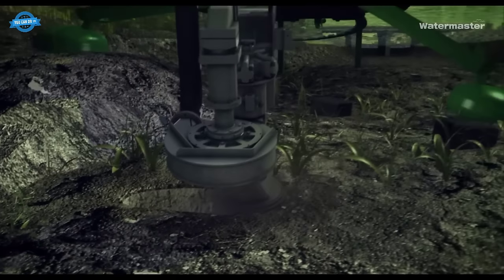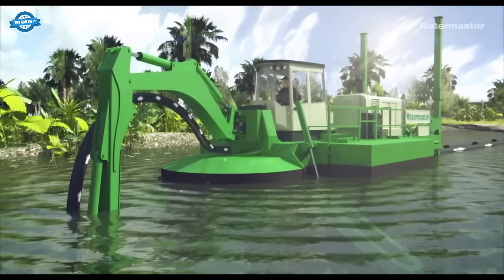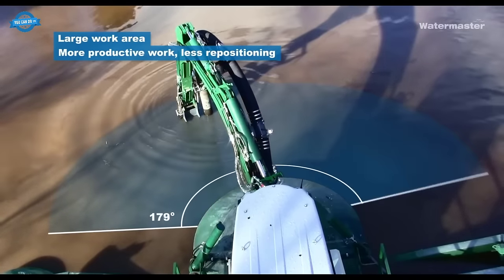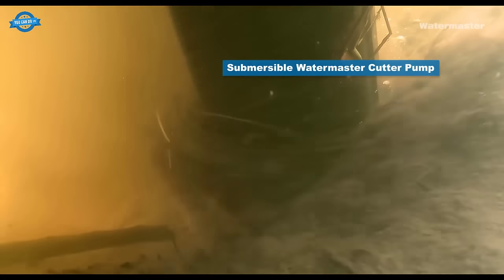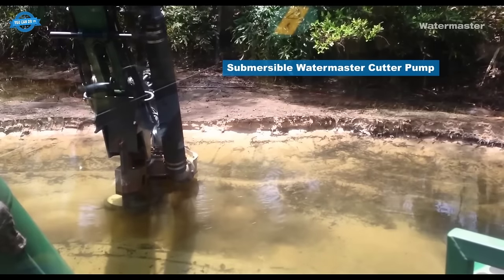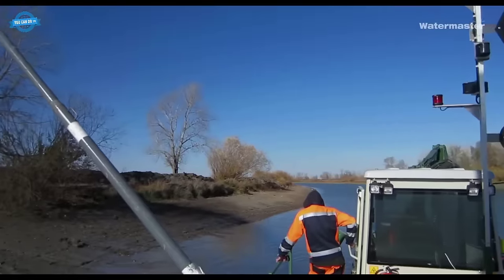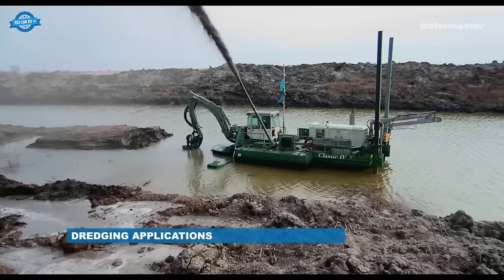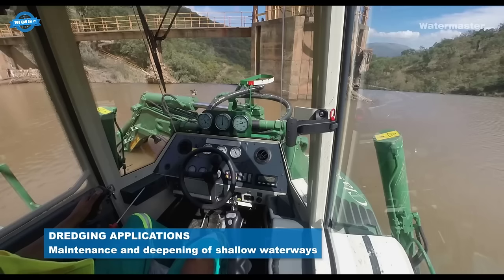One notable aspect of the Watermaster dredger is its multi-purpose capabilities — it can perform dredging, raking, piling, and other tasks, eliminating the need for multiple specialized machines. The machine boasts a large work area with a 180-degree working radius and over 110 square meters of workspace, enabling efficient operations with less repositioning. Equipped with a submersible Watermaster cutter pump, the dredger offers impressive dredging capacity ranging from 500 to 900 cubic meters per hour.